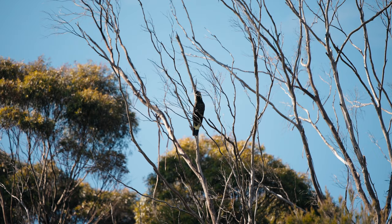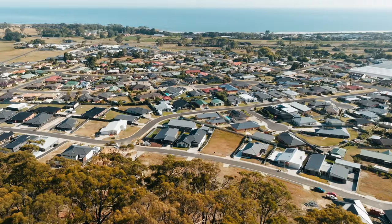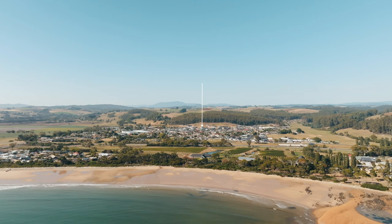Situated in the thriving seaside town of Turners Beach, 8 Lillian Court offers over 1,500 square metres of vacant land, boasting an impressive 22-metre street frontage. Enjoy the warmth of the sun with a desirable northerly aspect, enhancing the potential for comfortable and energy-efficient living.